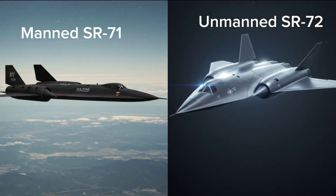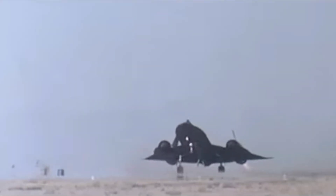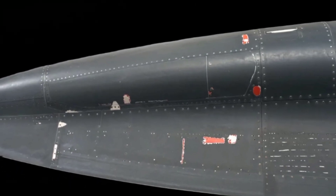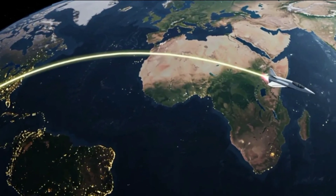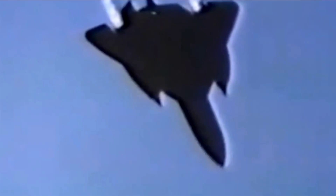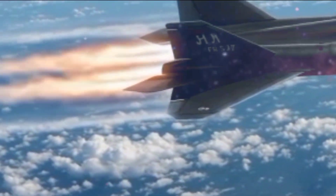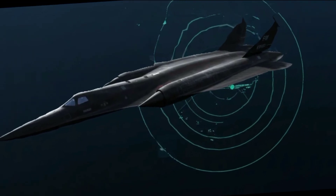So how do they compare? The SR-71 is a proven marvel — a manned titan of the Cold War, built from titanium with precision and speed beyond imagination. The SR-72? It's a vision: twice as fast, fully autonomous, and designed for both spying and striking. But until it flies, the Blackbird still holds the crown. The SR-72, Son of Blackbird, represents the next leap in aerial warfare — hypersonic, invisible, and unstoppable. But it also shows how far we still have to go.